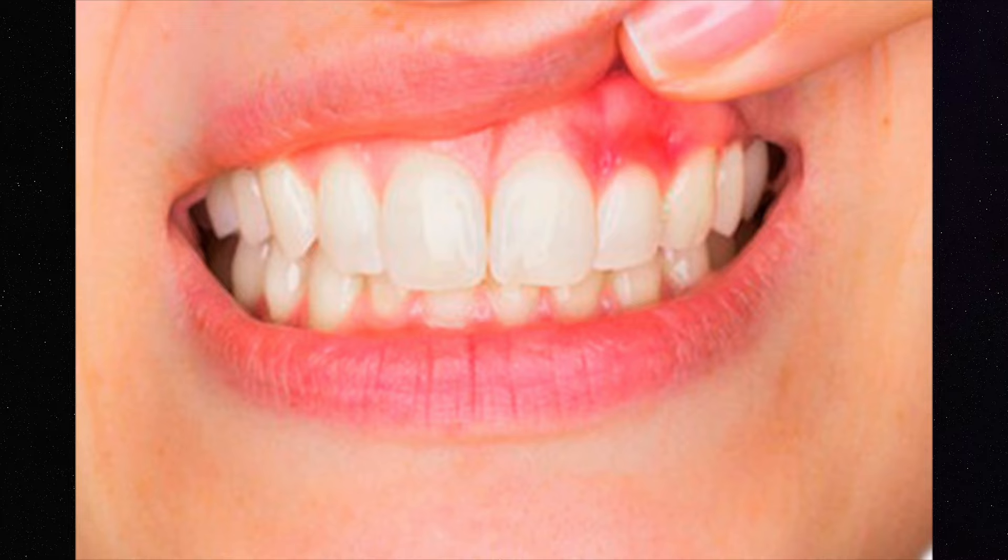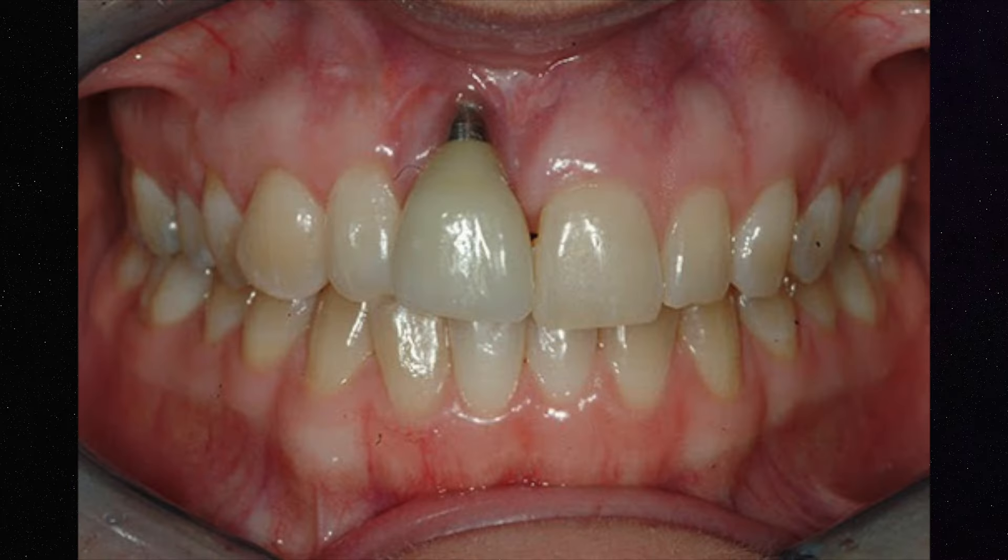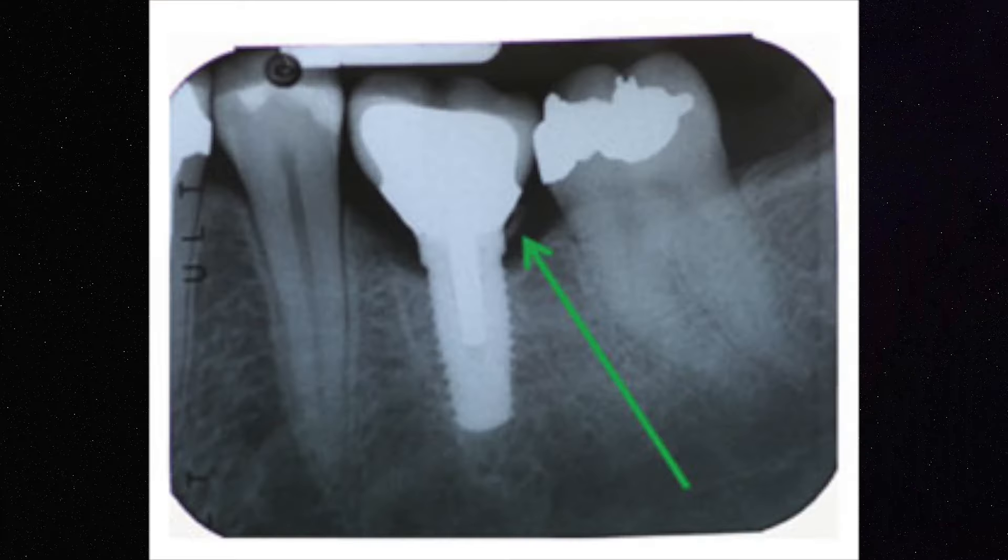Also, there is a condition called peri-implantitis where you can lose bone around the implant and it can become mobile and you'll lose the implant or have a failure. It's really important to keep the implants clean. When you have a screw retained implant, you don't have any of that cement that can go under the gums and affect the titanium screw and cause that type of failure. So I personally prefer screw retained implants whenever possible.